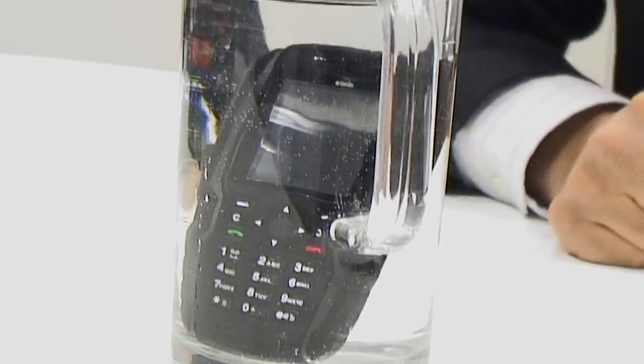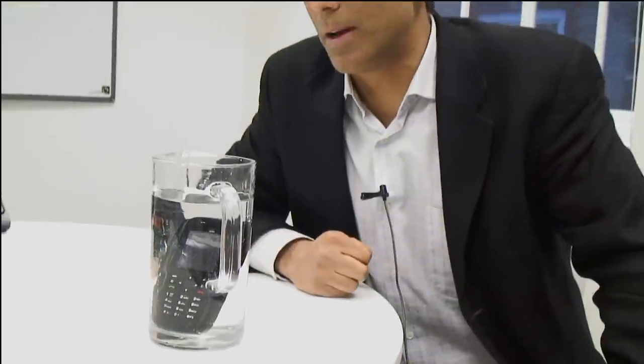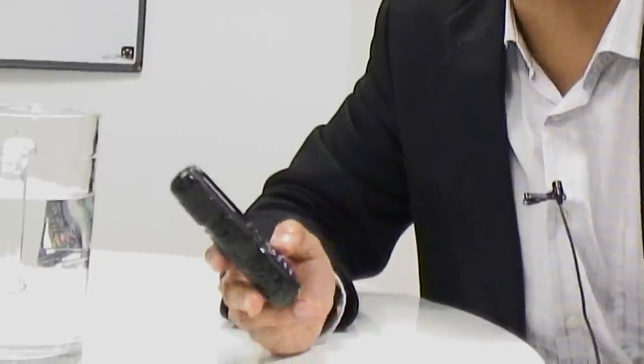This phone is actually the only IP68 rated phone in the world — this and our other model, the XP1300 Core. The '6' means it's completely dustproof, protected from dust and microparticles. The '8' means it's submersible in two meters of water for an hour. No other mobile phone in the world is rated IP68.